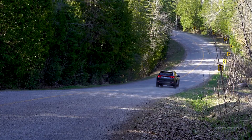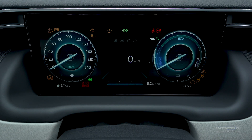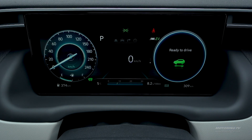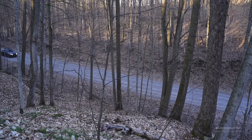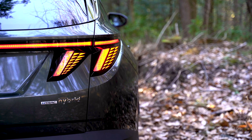The Tucson arrives in one of three powertrain configurations. It starts with a 2.5-liter inline-four making 187 horsepower and 178 pound-feet of torque, driving the front or all four wheels through an eight-speed automatic transmission.